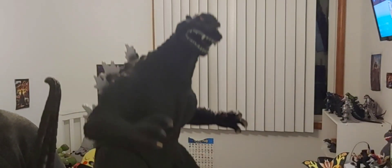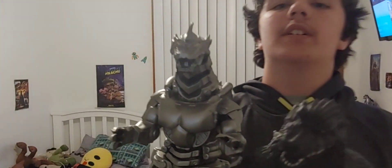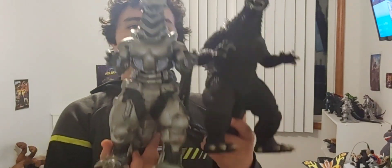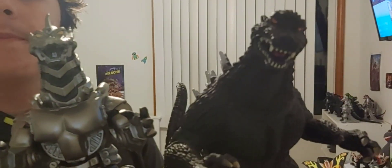First off, we got the Bandai 12-inch Godzilla Final Wars, which is one of my favorite incarnations of Godzilla and one of my favorite figures that I own. I also have the Bandai Creations 12-inch Kiryu or Mechagodzilla. They're supposed to come together and you can pick them up together. Here are the two 12-inch figures I have right here.